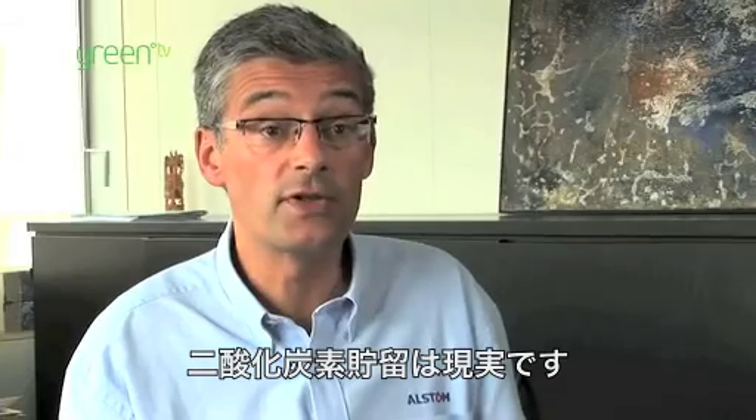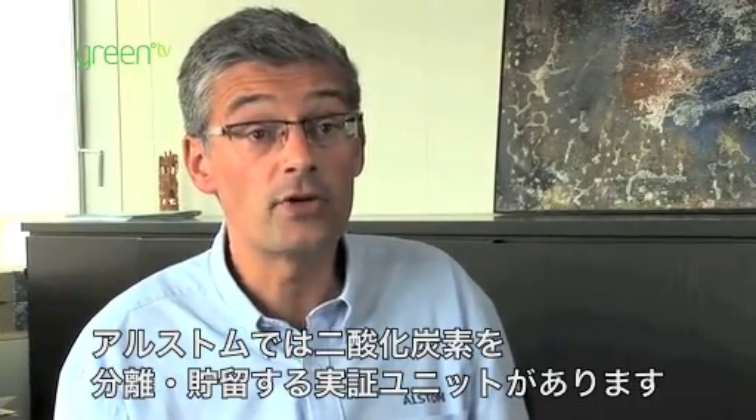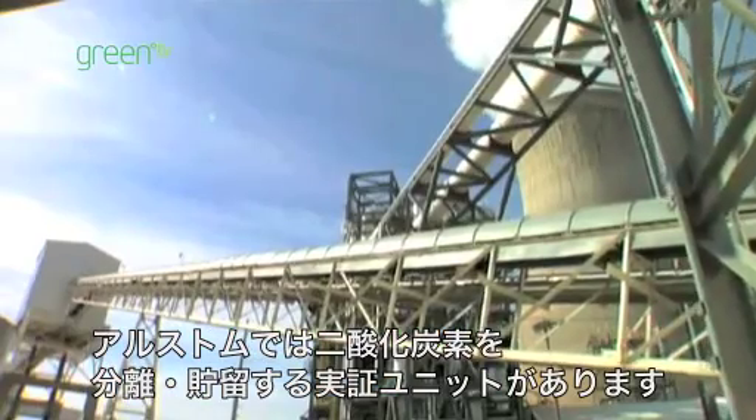Carbon capture and storage is a reality today. As I speak, we have demonstration units that are capturing and storing CO2.